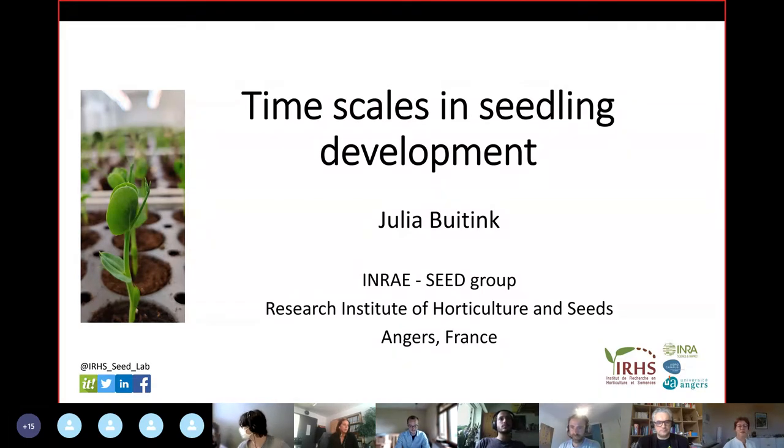So, you already heard a bit about me just a while ago. I'm a biologist, so I won't be talking about any cameras or whatsoever. David asked me to introduce the biology behind the collaboration that we have, and it will be one of the case studies presented tomorrow afternoon by his team. The title is Time Skills in Seedling Development.